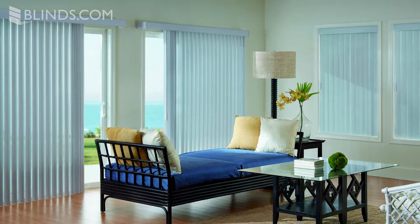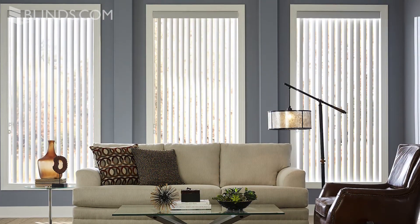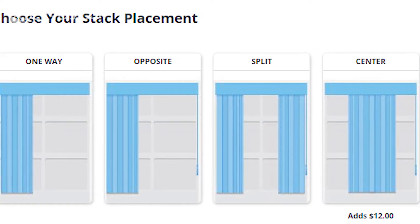Vertical blinds can easily dress sliding glass doors, patio doors, or large picture windows. You can choose how your blinds will stack to the left, right, or parting down the middle so that you can still keep your favorite view.